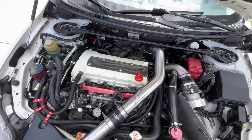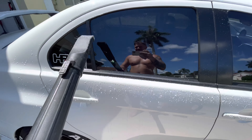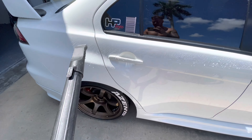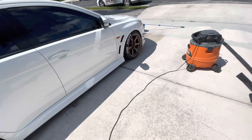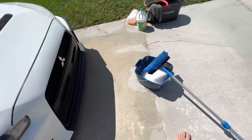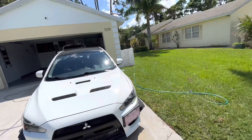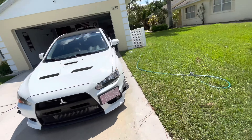Time to clean the exterior. Car is air-dried. I've got a wet and dry vac. I used that on the wheels and the roof at the top, because the roof is a mess.